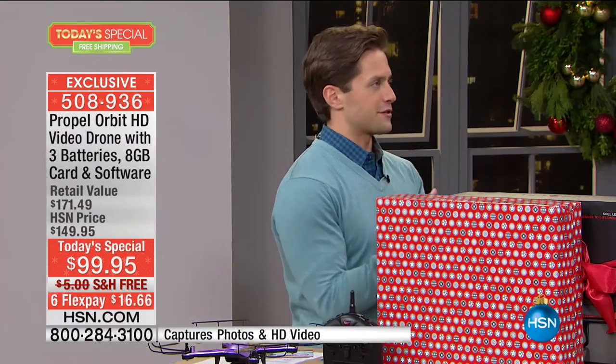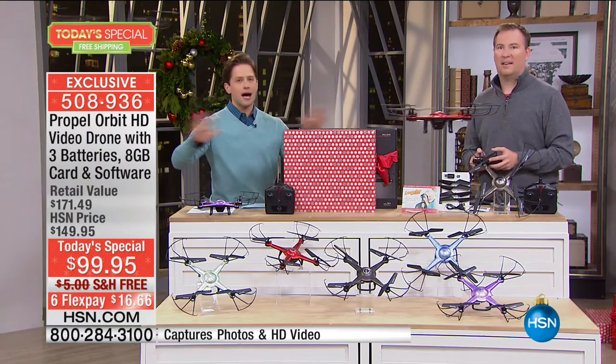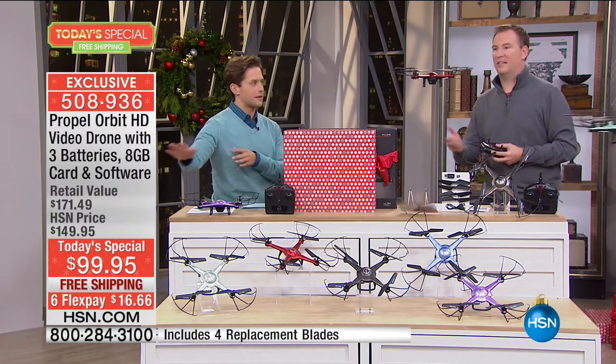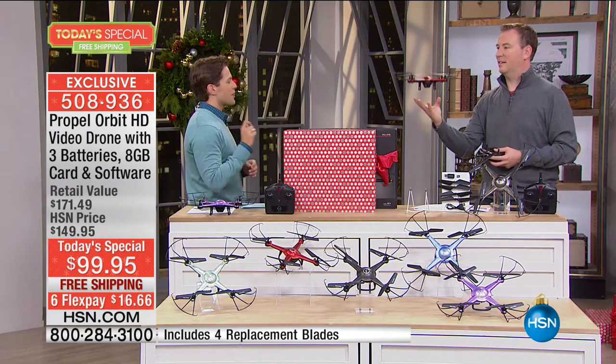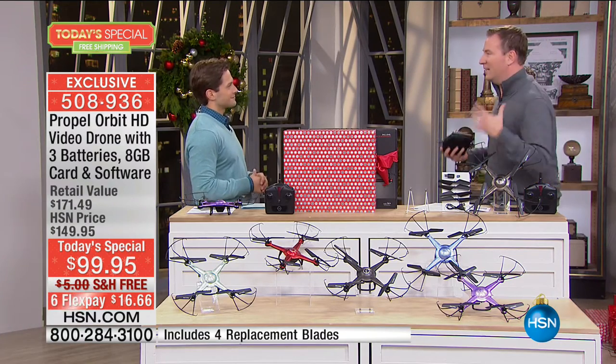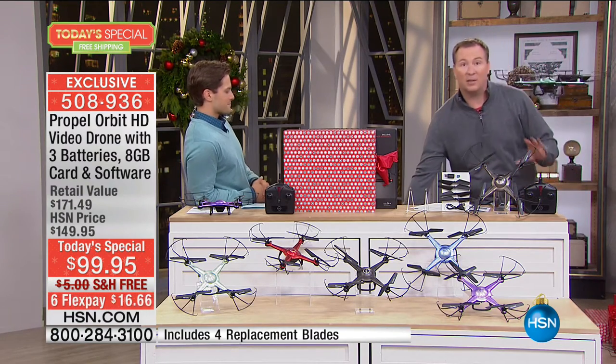Let's talk comparisons for a second. This is a hot-selling category — you see choices at the mall, you see choices at our competitors' retailers. Why is ours the one to buy? Well, first off, it does auto-land. So when you tap one button, it instantly will land for you. It'll automatically take off for you too.